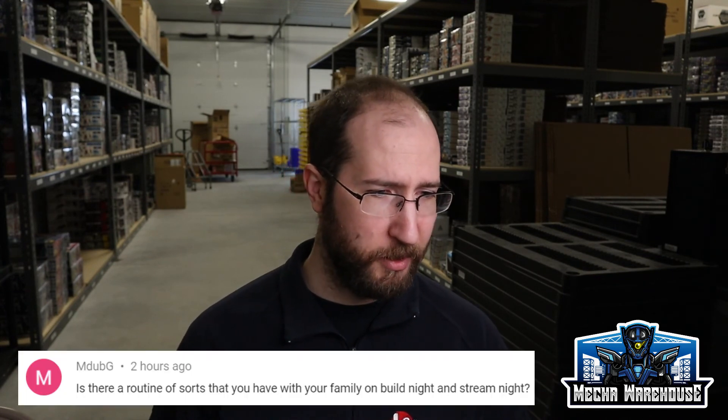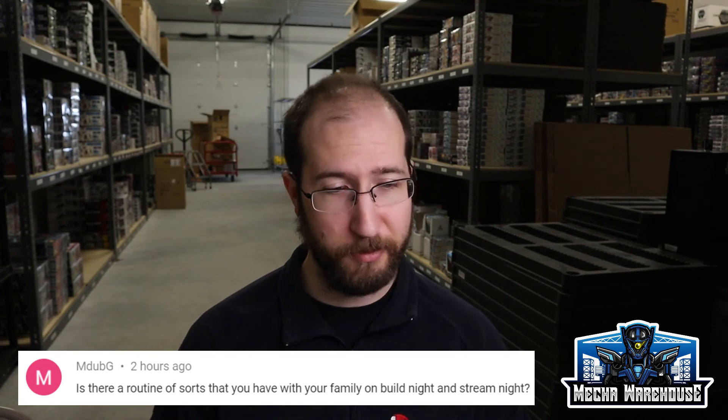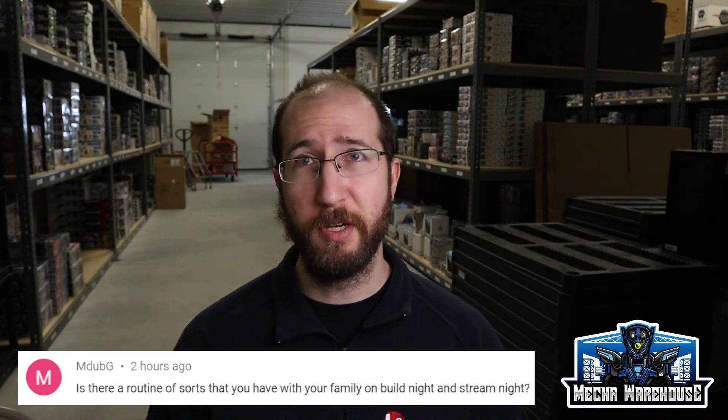Next question is from MWG: is there a routine of sorts that you have with your family on build night and stream night? Saturday nights have become our family movie night at home. Usually starting around maybe five or five-thirty, we sit down and watch a movie as a family, maybe eat some pizza or whatever. And then after that I stream. It's nothing super fancy, but it's been my way to carve out a guaranteed time I can spend with my family each week. Because as I've pointed out a few times, Mecca Warehouse has me really busy all the time, so trying to make sure I get to see my kids and my wife and spend time with them that's not related to working is always a good thing.